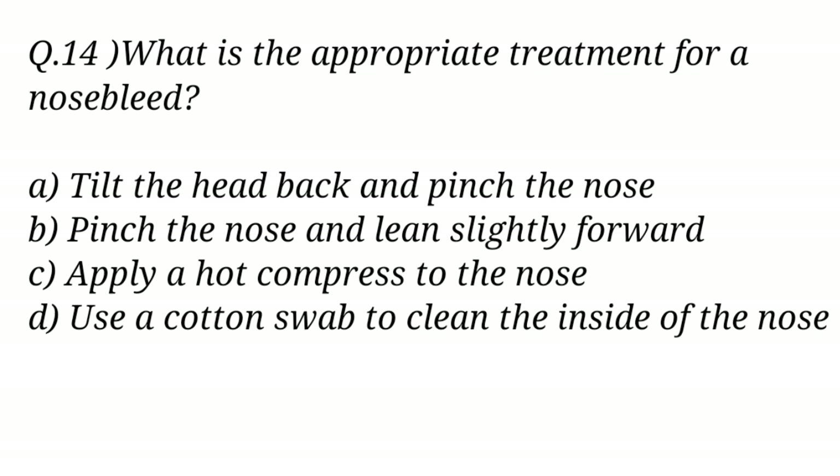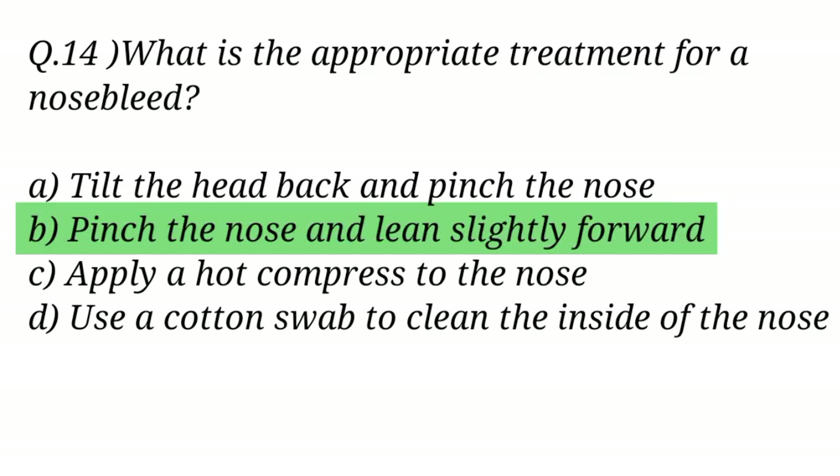Question No. 14. What is the appropriate treatment for a nosebleed? The right answer is Option B: Pinch the nose and lean slightly forward.